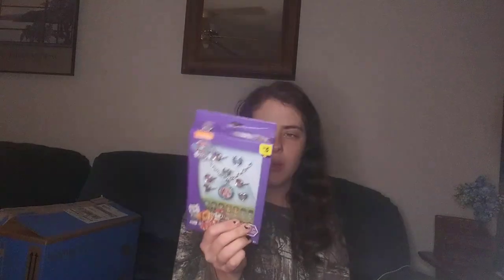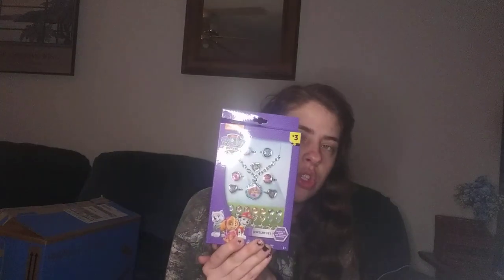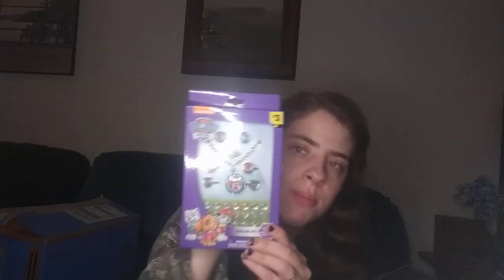To go along with the Paw Patrol theme, I also can't decide whether to wrap this or put it in her stocking. It's a Paw Patrol jewelry set — it has rings, a necklace, and sticker earrings. I don't know if she'll put them on her ears but she'll still love it because it's Paw Patrol.